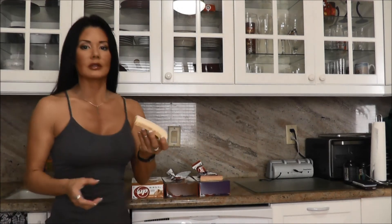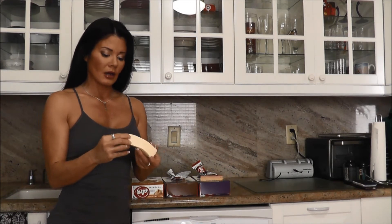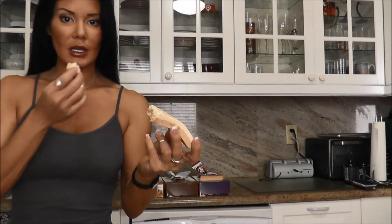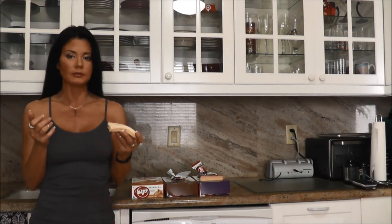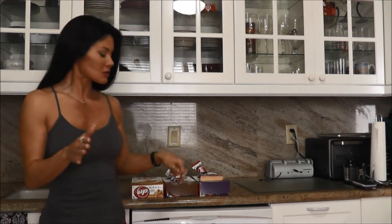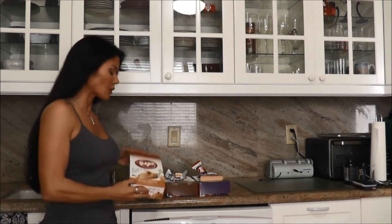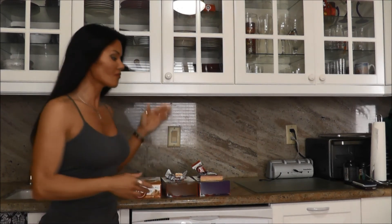Absolutely delicious — really moist, really tasty. I'll just give you a little cross section there. I'm not kidding you guys — this one in particular, the vanilla peanut butter, is the best bar I have ever tried in my entire life. It's followed by, as a close second, peanut butter and PB&J.